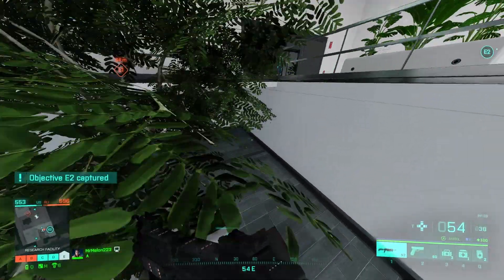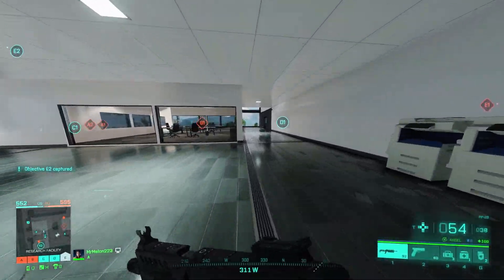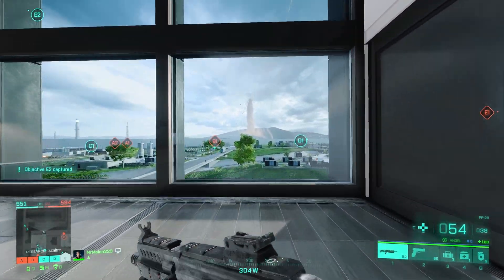It costs $180 new, but it comes with a warranty so it's kind of hard to pass up. It's an Alder Lake chip for $180, which is really hard to complain about.